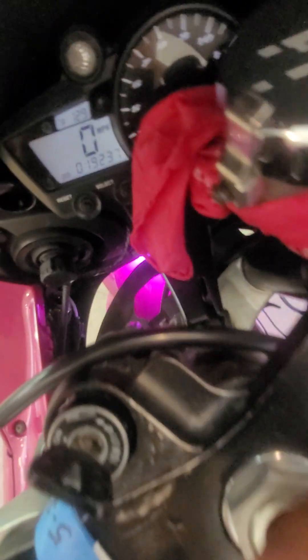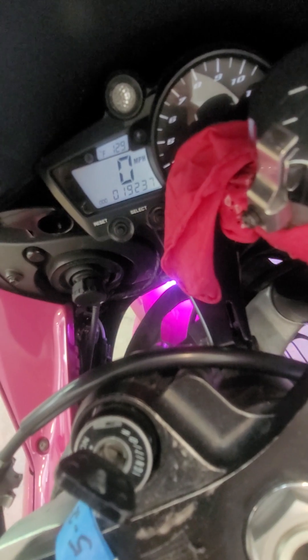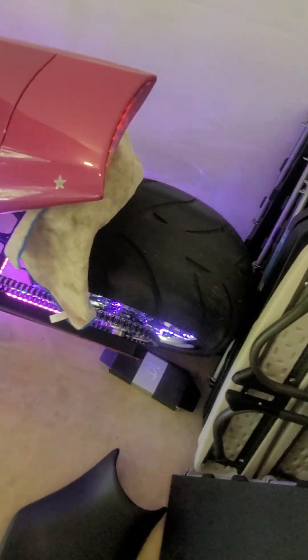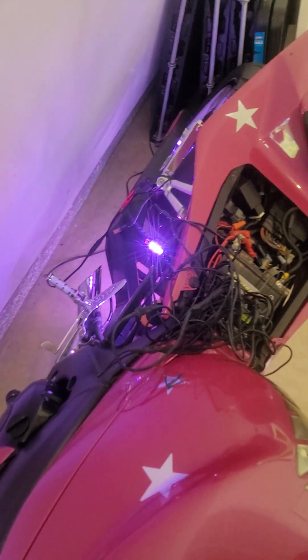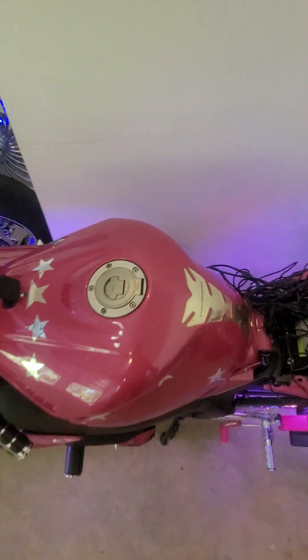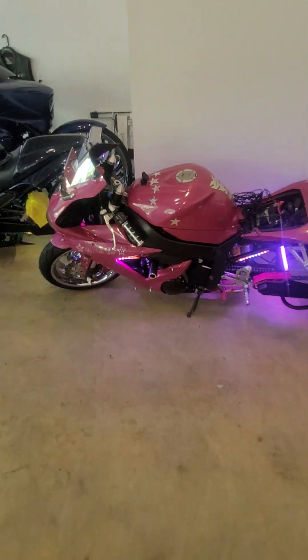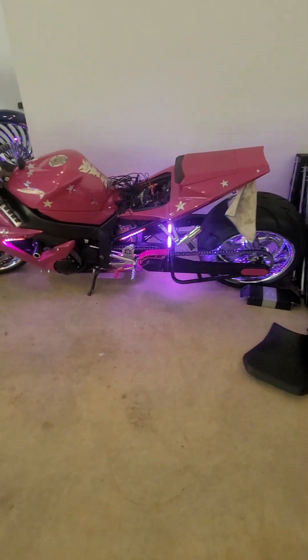There we go — right under 20,000 miles, and this is a 2002. For her height and weight this bike's perfect. I think it's one of the best R1s Yamaha's ever built, and that's just my opinion.